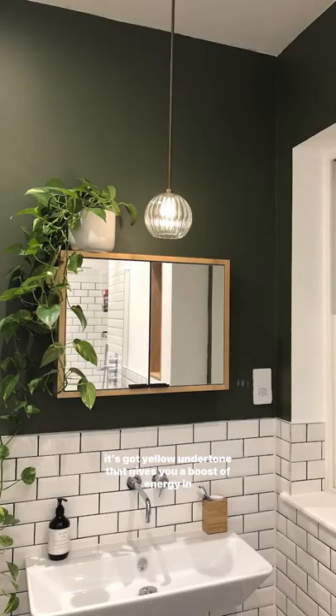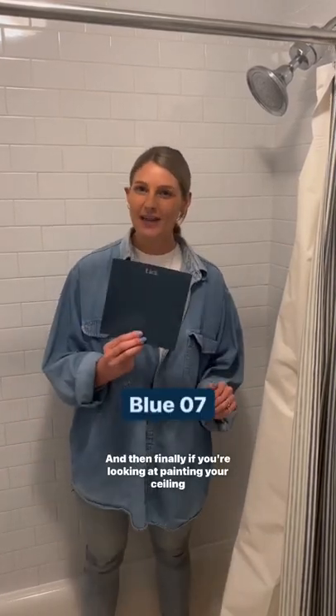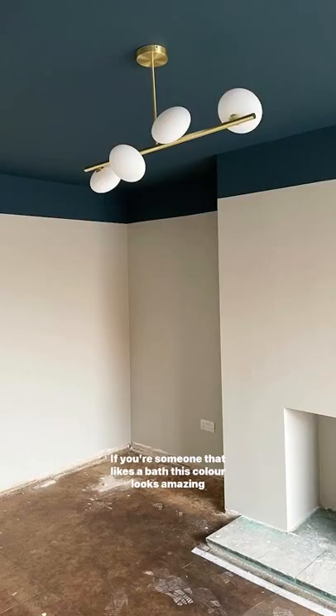Now I know this is bold, but Green O5 is awesome because it's got a yellow undertone that gives you a boost of energy in the morning. And then finally, if you're looking at painting your ceiling, go for Blue O7. If you're someone that likes a bath, this color looks amazing under candlelight.